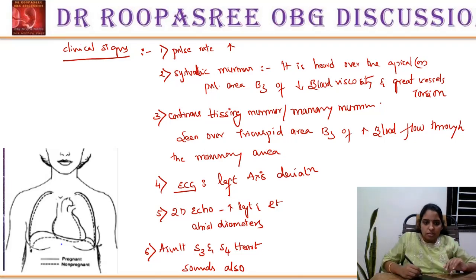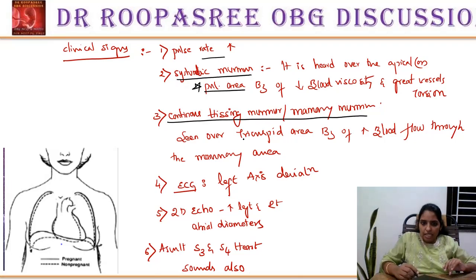These are the clinical signs observed in the wards: increased pulse rate, systolic murmur over the pulmonary area, continuous mammary murmur due to increased blood flow through the mammary area, left axis deviation on ECG, enlarged diameters of both atria on 2D echo, and audible third and fourth heart sounds. All six points are very important for viva, theory, or MCQs. In the diagram, the dotted lines show the normal diaphragm level in a non-pregnant woman — in the pregnant woman, the diaphragm is elevated and the heart is pushed upwards and outwards.